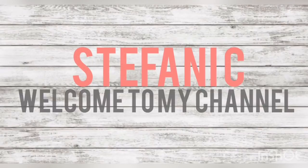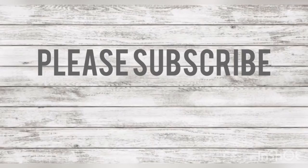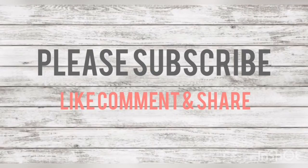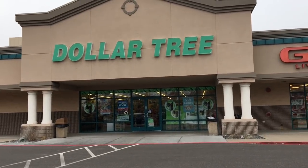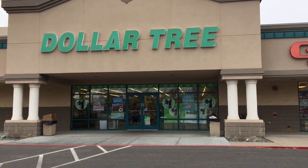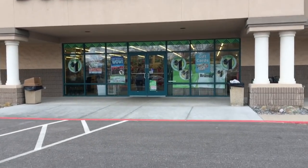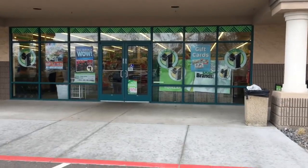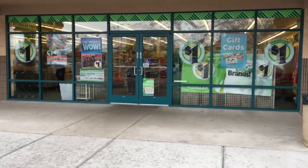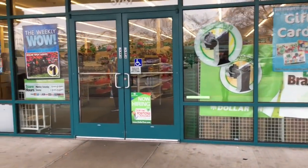Hi guys and welcome back to my channel! Today I'm going to a Dollar Tree here in Ogden on 5700 South. I wanted to come in here and see if I could find anything different than what they have where I'm from in Logan. Hopefully I can find some more Easter stuff and a bunch of new stuff, so let's go see what they have.